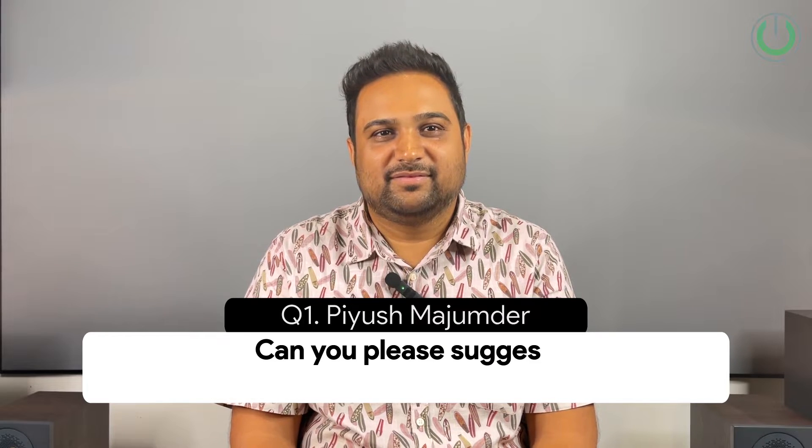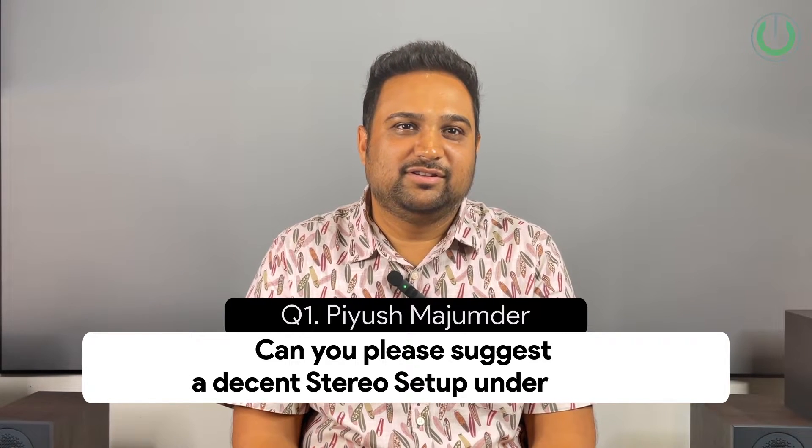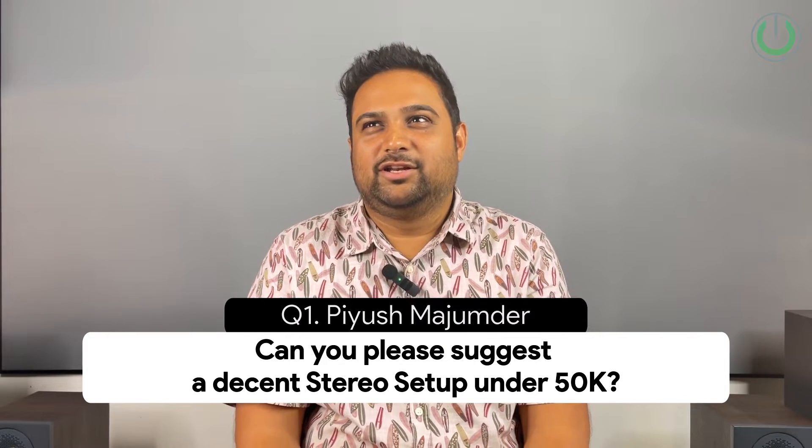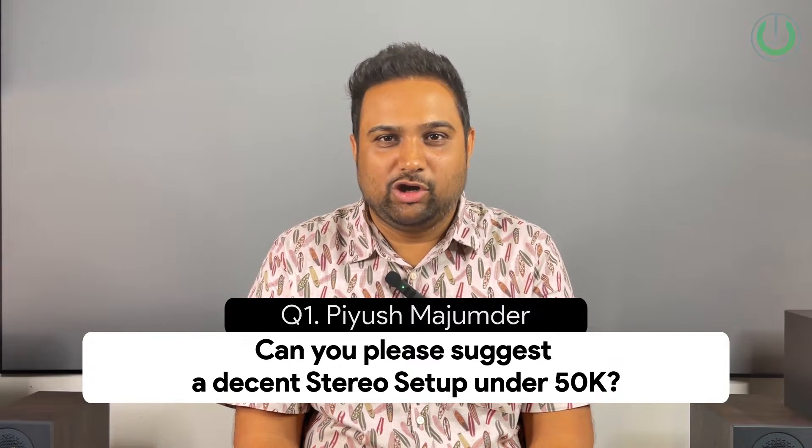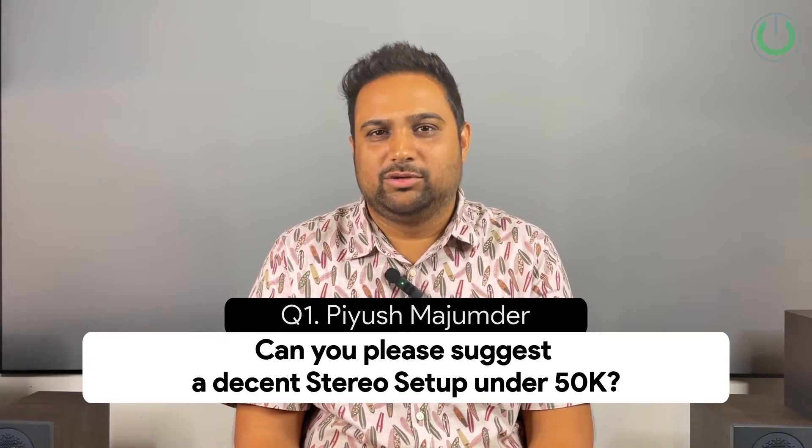In question number one, Piyush Mazumdar from Kolkata asks: can you please suggest a decent stereo setup under 50k? I think there are good options for budget stereo setups.